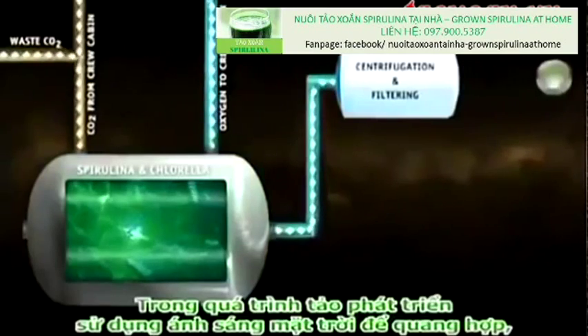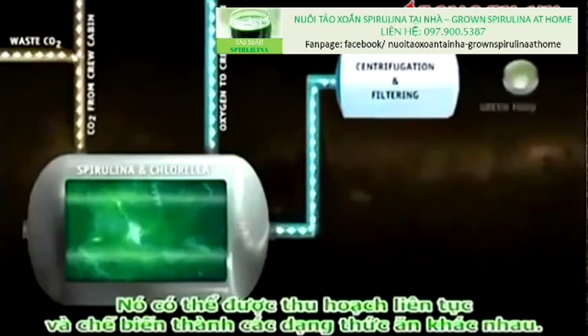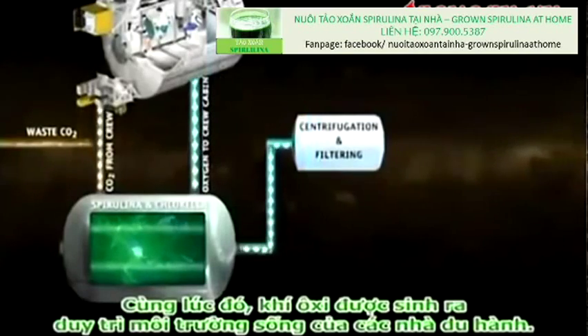As the algae grow, using sunlight to photosynthesize, they can be continuously harvested and turned into various food forms. At the same time, the production of oxygen supports the astronauts' living environment.